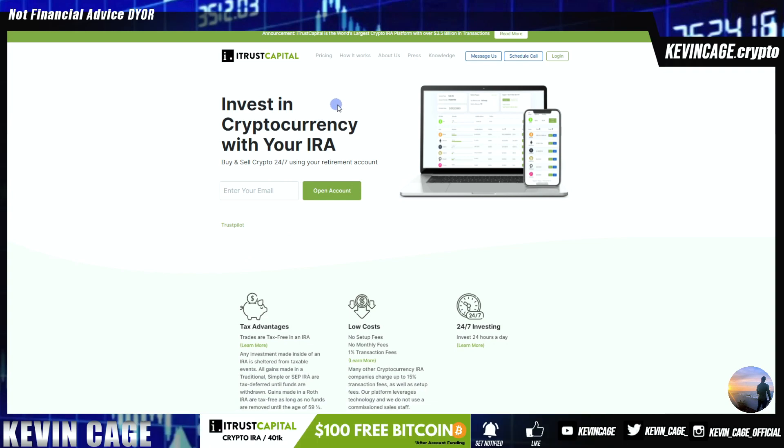This is the world's largest crypto IRA platform. And the best part is that it's essentially 100% free to use now. They've removed setup fees entirely. There's no monthly fees.